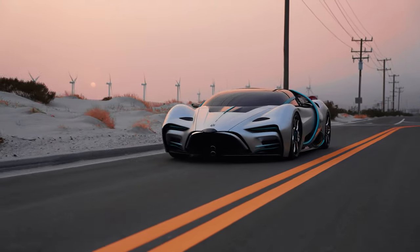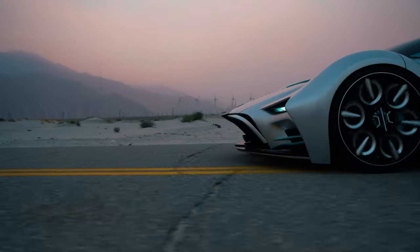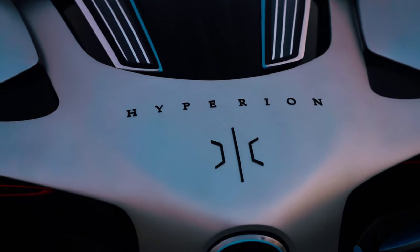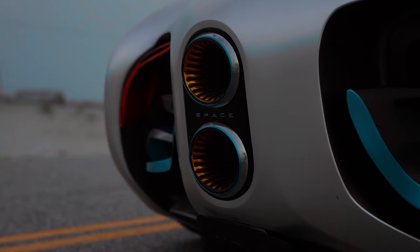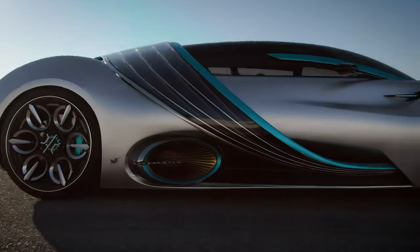This vehicle is meant to tell a story — the story of hydrogen. We really wanted to build the ultimate car that communicated the best parts about the technology, and that's what this is. This vehicle has the ability to travel over 1,000 miles range, and it also has the ability to recharge just like you recharge at a normal gas station, in three to five minutes.